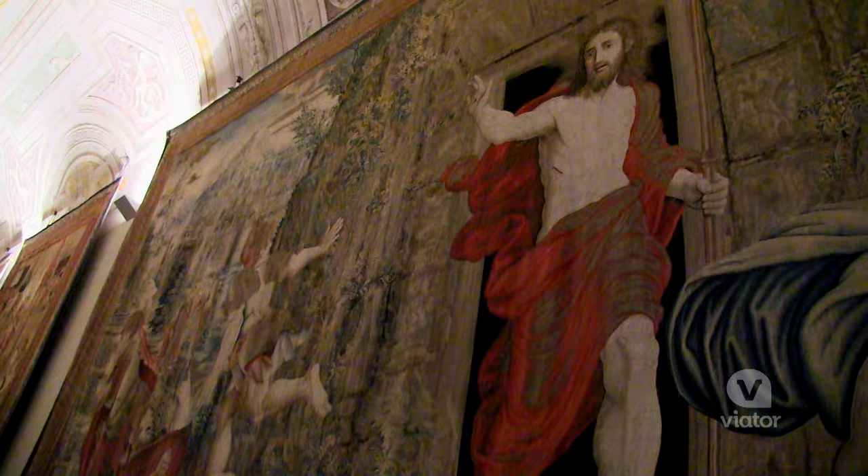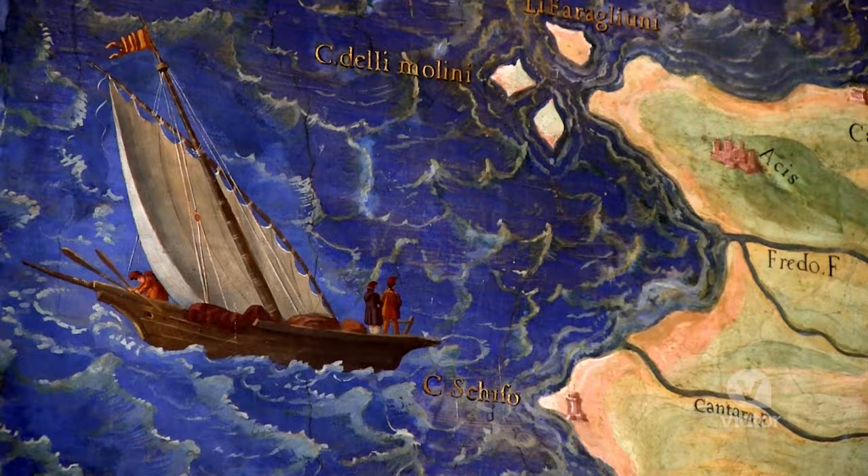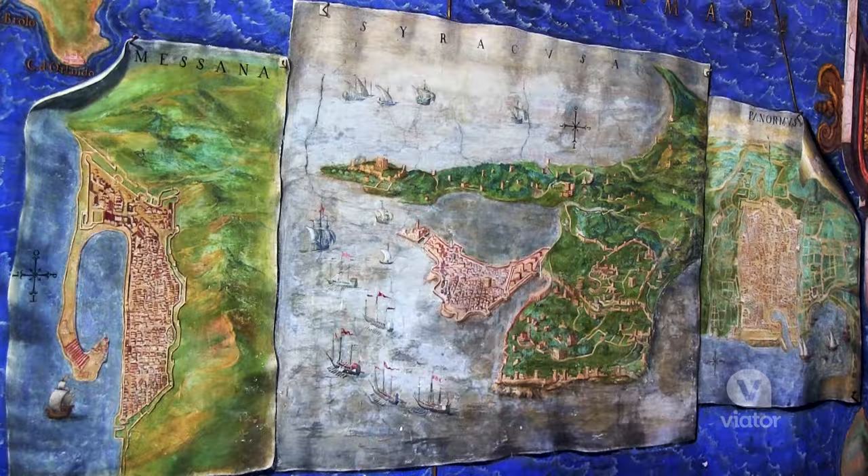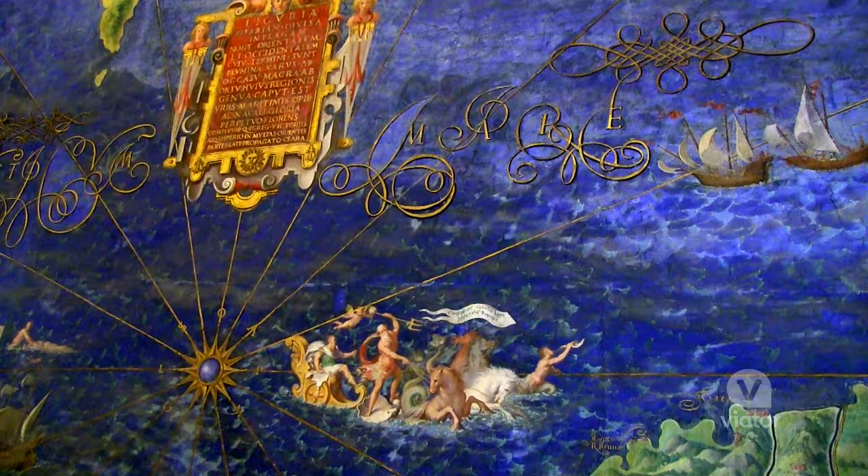I'm now in the map room of Italy, and both sides of the wall are lined with giant maps made about 480 years ago. And they're more accurate than the maps they have now.